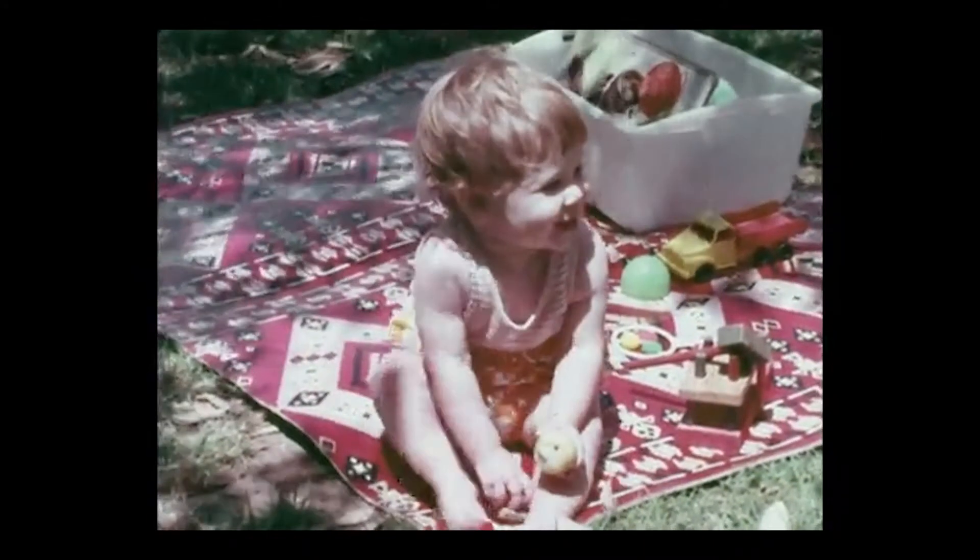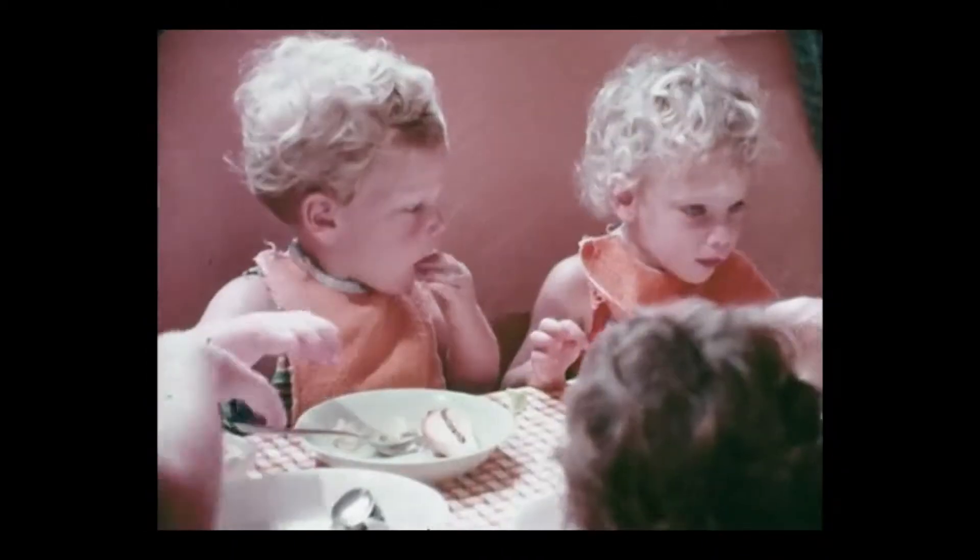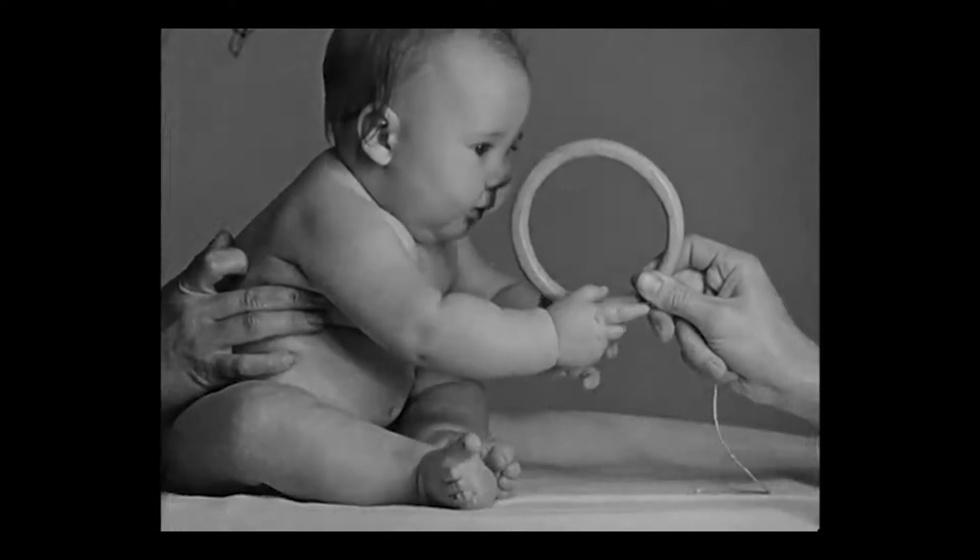For humans, a species with a very long developmental period, the first seven years are especially intense. During the first year or so, the star player is the motor system. We learn how to roll over, sit up, stand up, and then walk. We learn how to bring food to our mouths, point, and reach for objects. This is an incredible explosion of highly complex development.